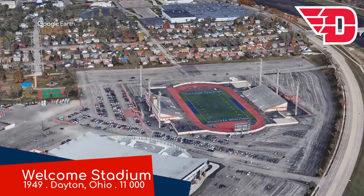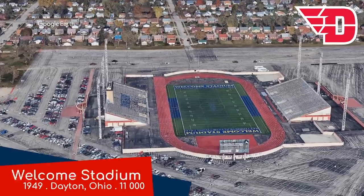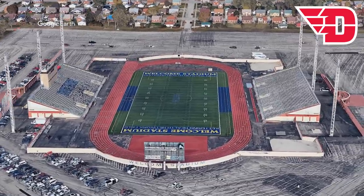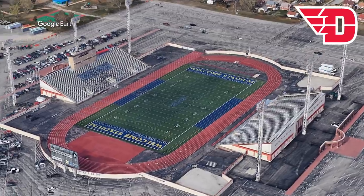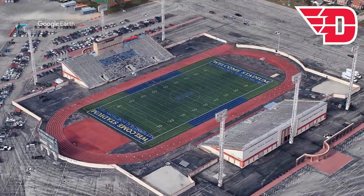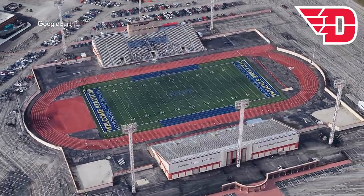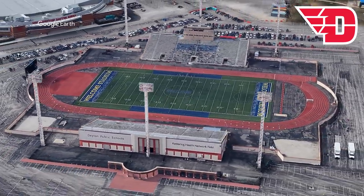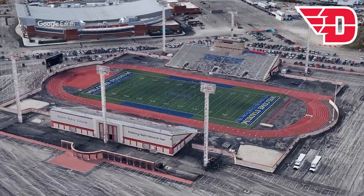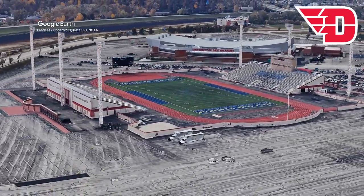Welcome Stadium, Dayton Flyers. We've seen a few stadiums like this in the conference, but there's just something about the fact that it's in the middle of a parking lot rather than nestled amongst a campus that detracts from it. In a fully enclosed stadium it wouldn't make as much of a difference, but in a stadium like this, I'm not a fan. It does have one thing going for it though — it's the largest stadium in the conference. A huge 11,000 spectators are welcome.